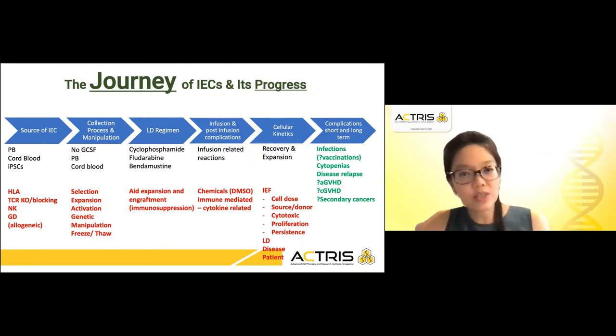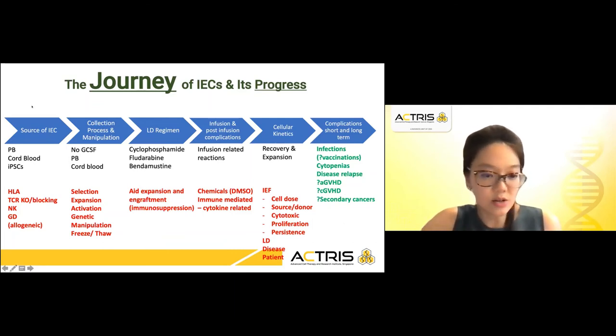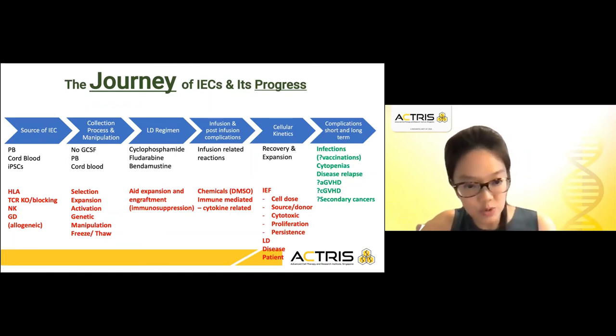We then look at the immune effector cells and their progress as well, which has been built on the foundation of the hematopoietic stem cell transplant. Just as previously it was the source of donor cells, here it is the source of your immune effector cells. Where do you get these immune effector cells from? Is it from peripheral blood from the patient itself, or from cord blood?